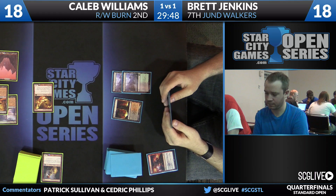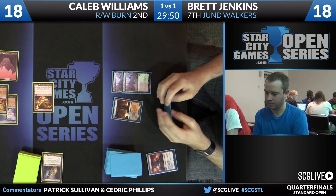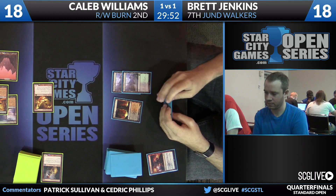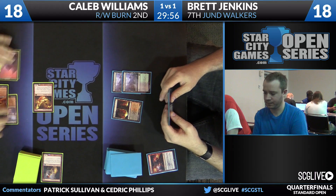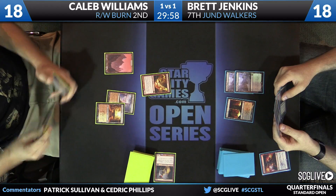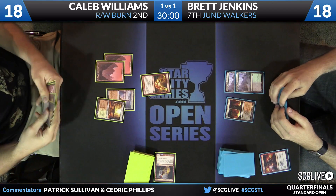Llanowar Wastes hits land number three for Jenkins, so his mana base is a touch painful. And that is the only Magma Spray in this list. There are two copies of Anger of the Gods — remains to be seen if Brett brought those in, because they're not that great against Byrne.